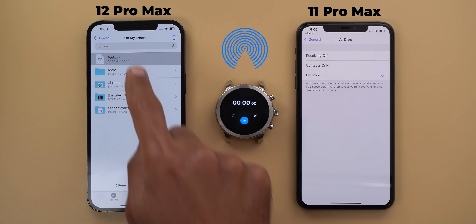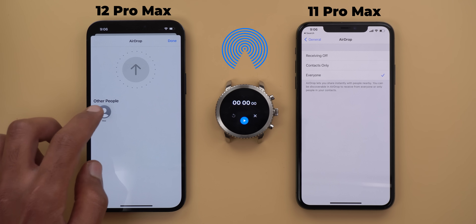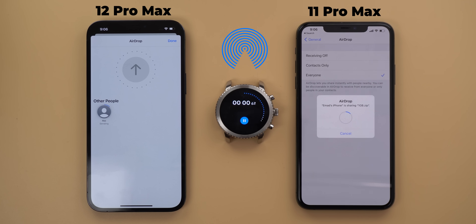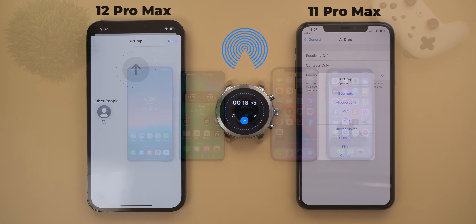Now let's compare both with AirDrop. AirDrop doesn't have any special settings — it always uses a peer-to-peer Wi-Fi connection to transfer data. AirDrop took 18 seconds, which is exactly the same as the first round of Nearby Share.